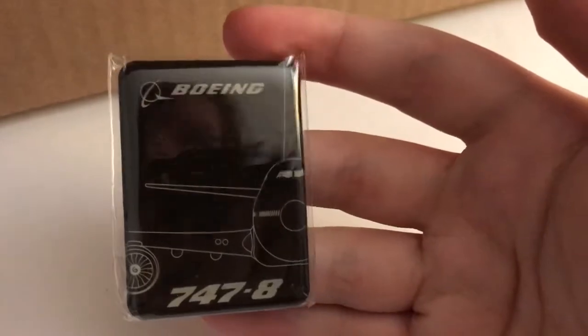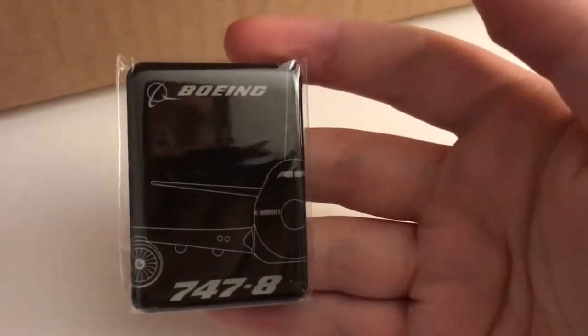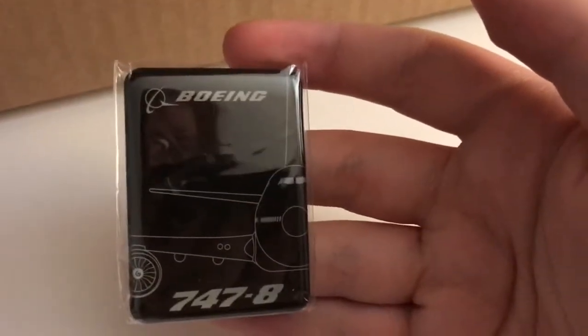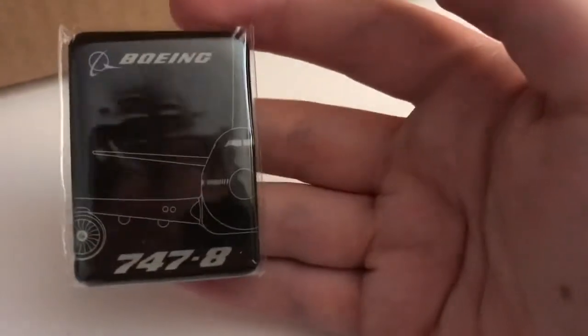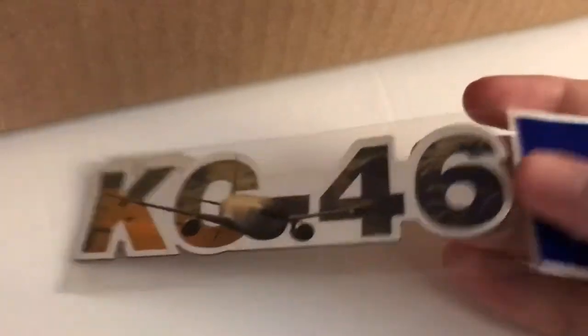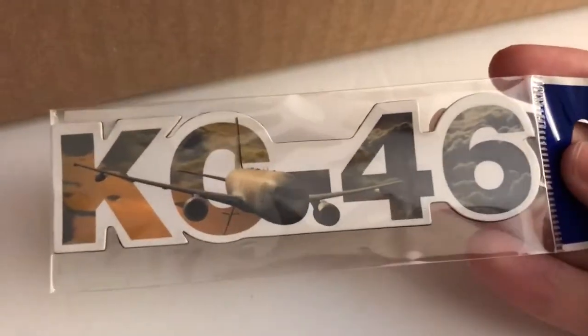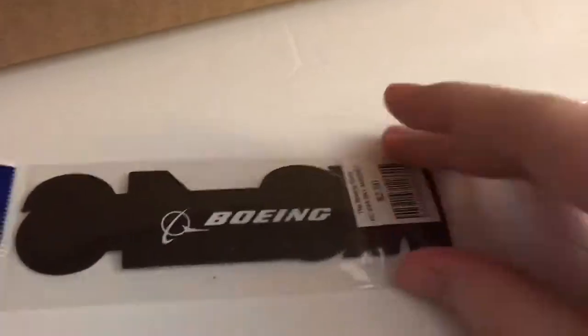Boeing 747-8 magnet. It's in the same style as the mug and t-shirt that I got in the last video. Just a magnet. Next up, KC-46 magnet — this is a refueling plane, the variant of the Boeing 767. And it just says Boeing on the back.